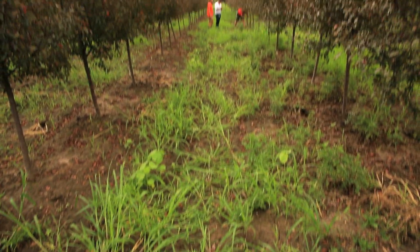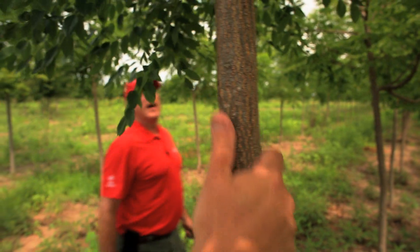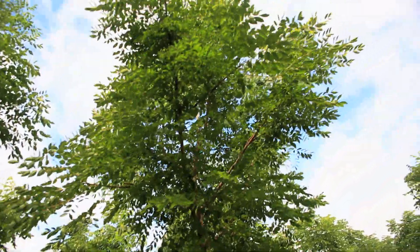Species diversity has always been really important to us. Having a diverse urban forest leads to a more stable urban forest. Things like Dutch elm disease or emerald ash borer, when they're introduced into the environment, can be devastating. By having a larger species diversity, we can limit our exposure potentially to some unknown insect or disease.